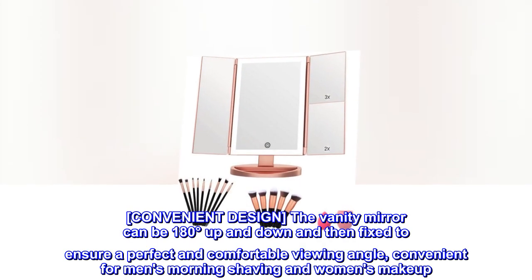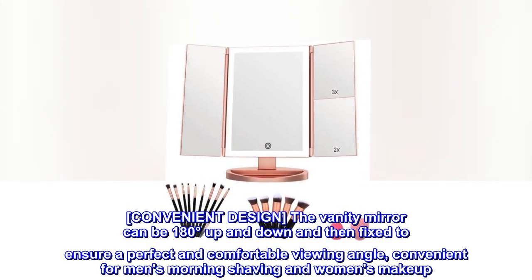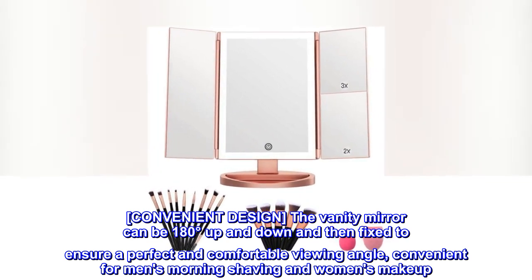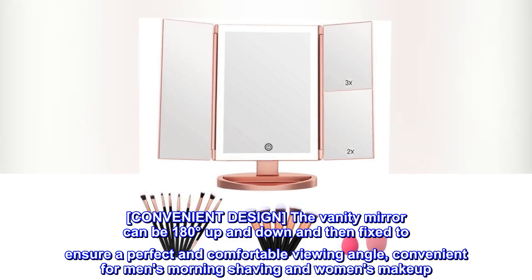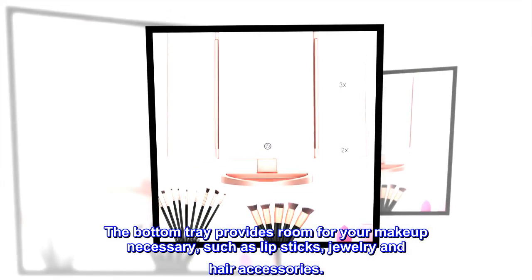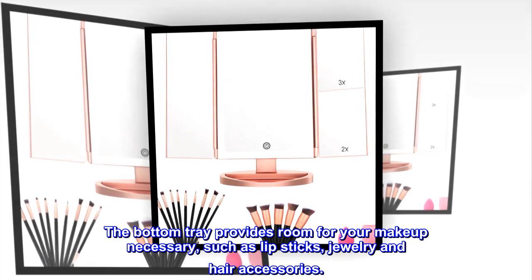Convenient design. The vanity mirror can be 180 degrees up and down and then fixed to ensure a perfect and comfortable viewing angle, convenient for men's morning shaving and women's makeup. The bottom tray provides room for your makeup necessities, such as lipsticks, jewelry, and hair accessories.